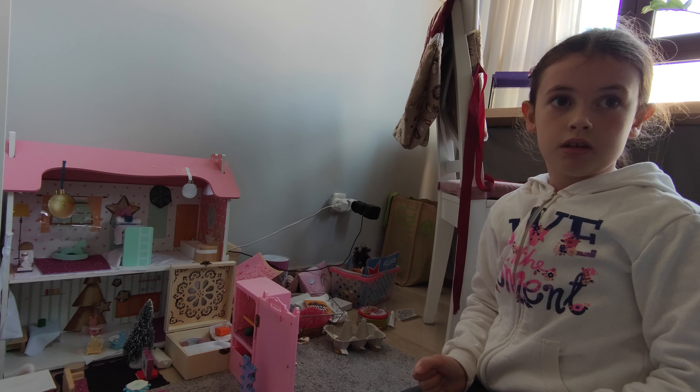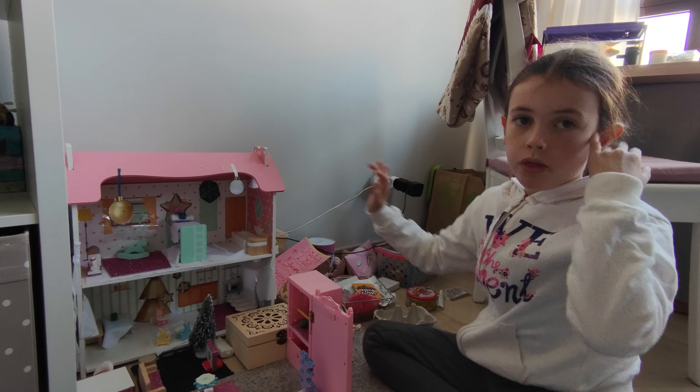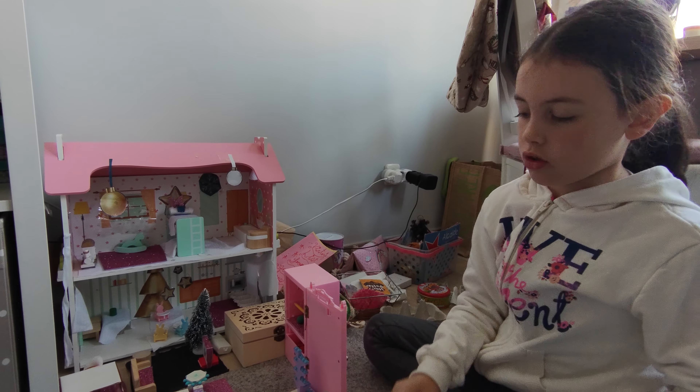Two, one, action. Okay, so now we're going to start with the kids' room — not these kids, the babies.